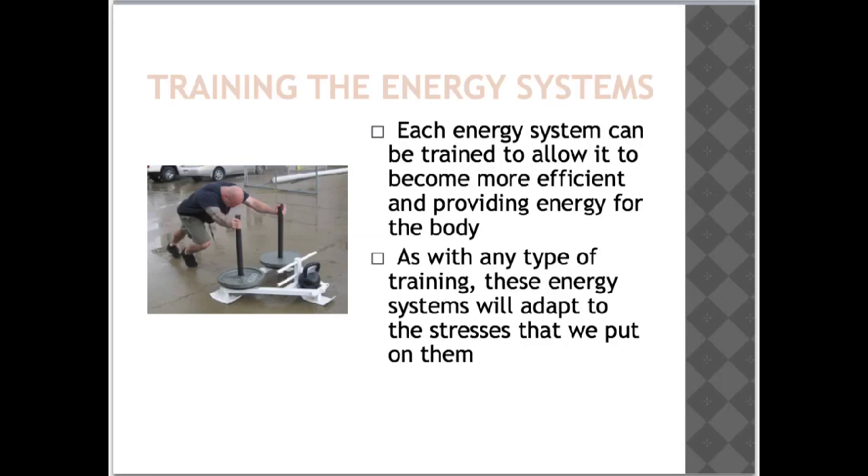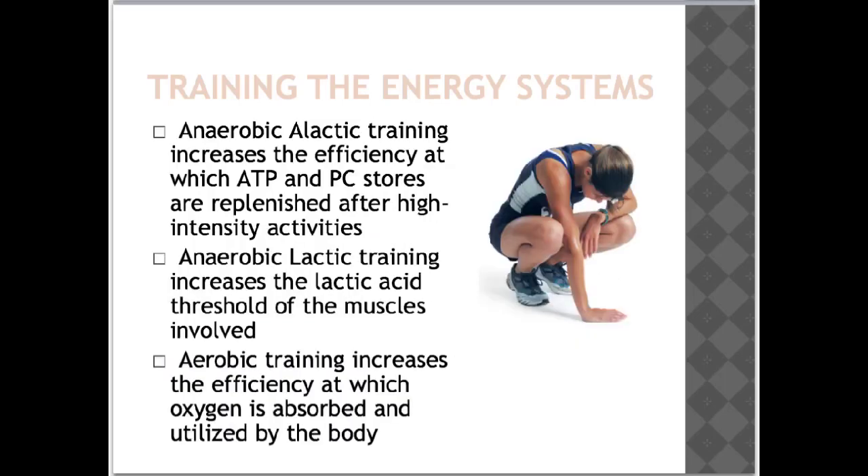Each energy system can be trained to become more efficient at providing energy for the body. As with any type of training, these energy systems will adapt to the stresses placed on them. By matching training to the energy system you want to improve, adaptation and improvements in efficiency will occur. For example, anaerobic alactic training increases the efficiency at which ATP and PC stores are replenished after high-intensity activities, anaerobic lactic training increases the lactic acid threshold of the muscles involved, and aerobic training increases the efficiency at which oxygen is absorbed and utilised by the body.